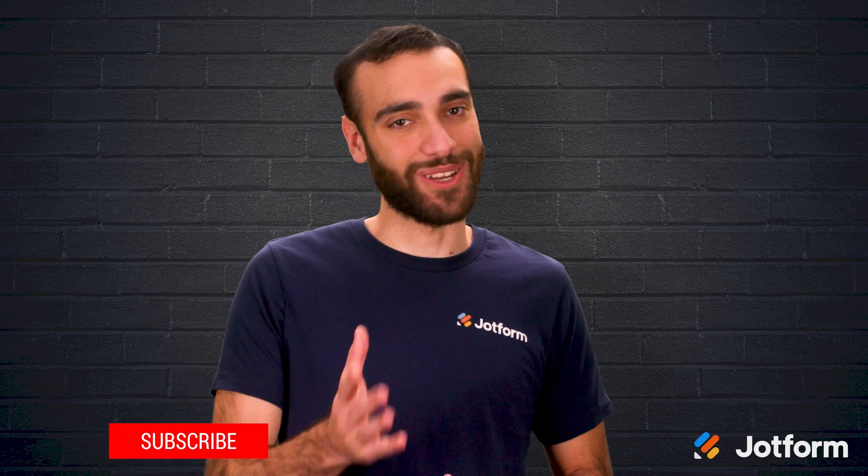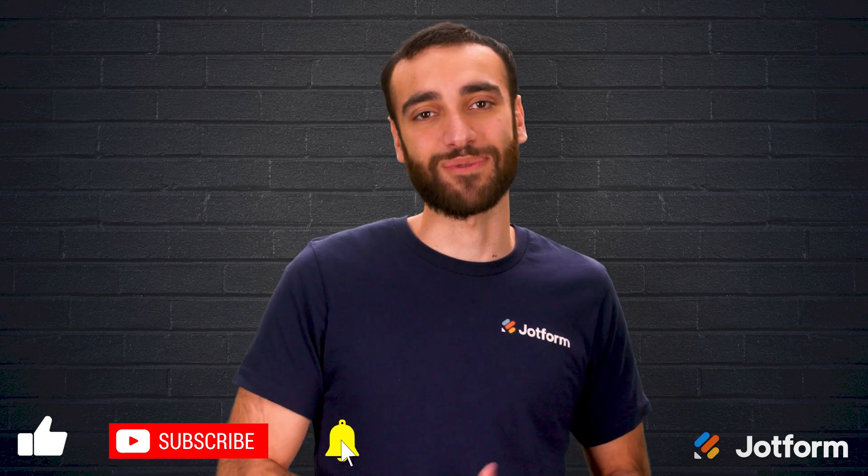Until next time, I'm Raid with JotForm. Don't forget to click subscribe, and thanks for watching!